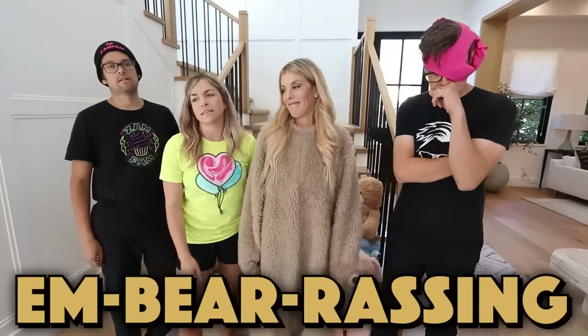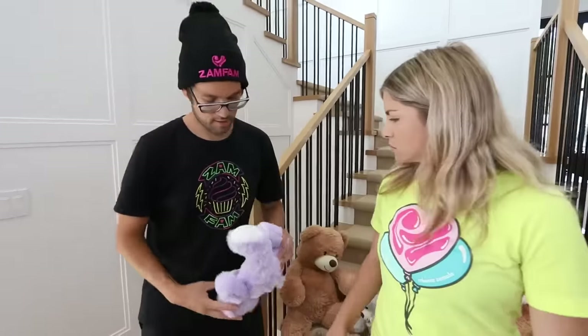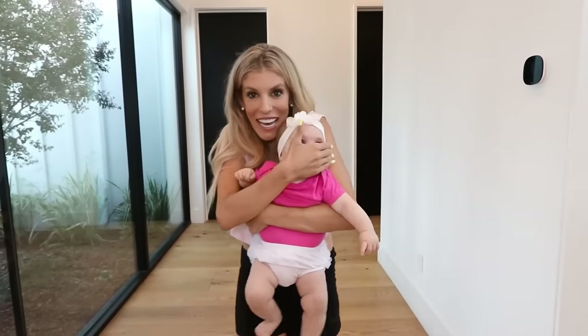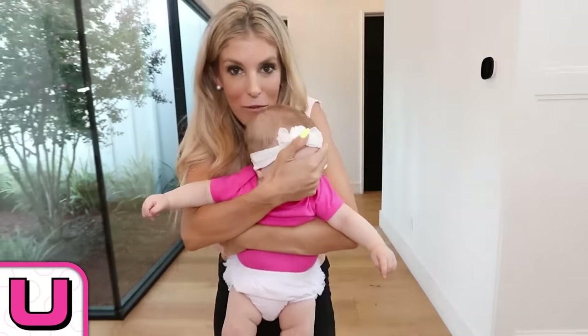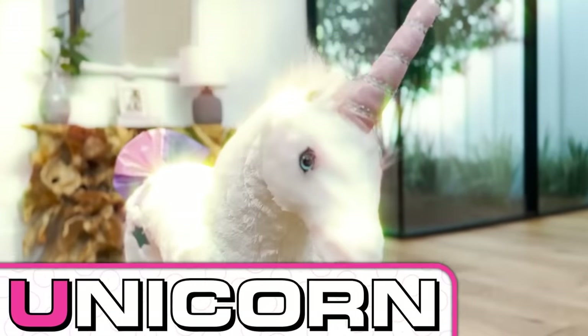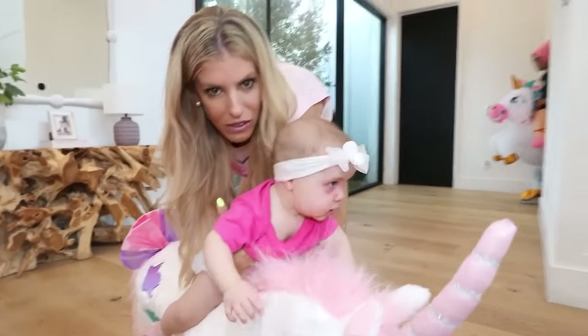We just got to bear with it, guys. Zadie, the next letter is U. Are you ready for the surprise? Look, a unicorn. Zadie's ready to unicorn. Giddy up, giddy up, giddy up. Yee-haw! What are you doing, Matt? I thought we're getting Zadie a unicorn. This unicorn. You cannot see that, Zadie. I'm so sorry.